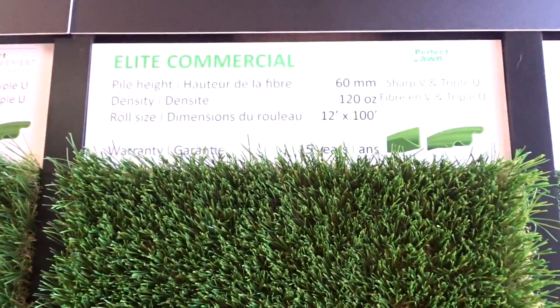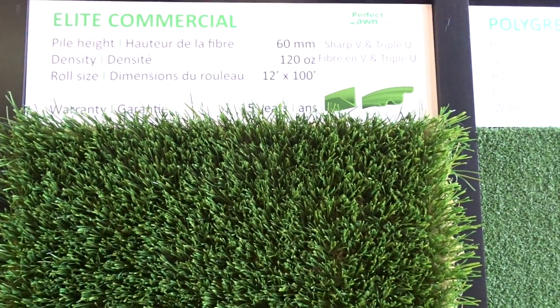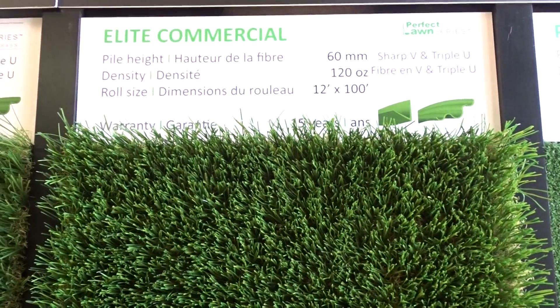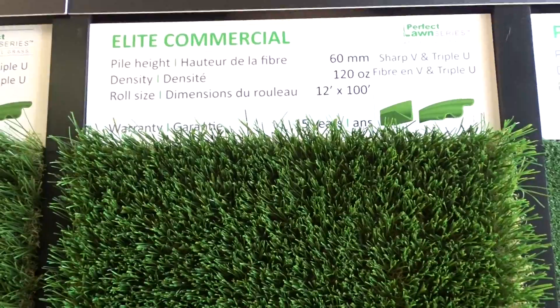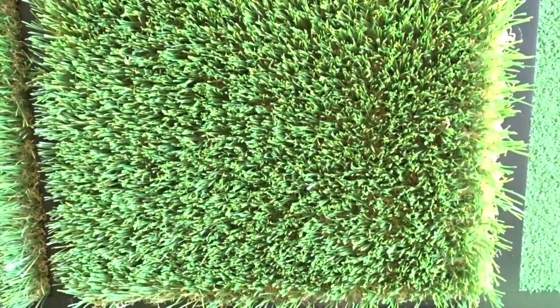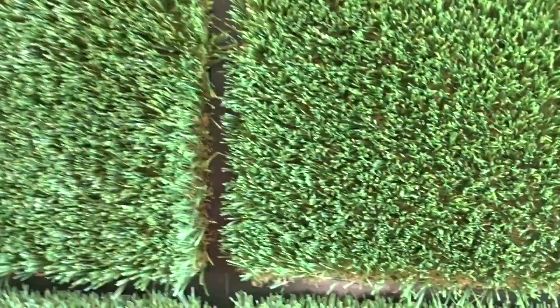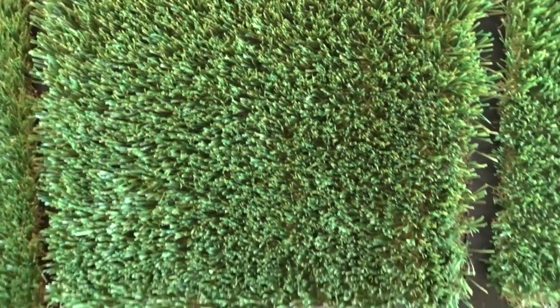Our Elite Commercial, which you could use in your home or outside of your residence, also has 120 ounces, just like the Elite Cool. Now this grass stays cool no matter how much the sun is beaming on it. You have the ability to come out onto your grass barefoot and not worry about being burnt by the sun, which is really awesome.